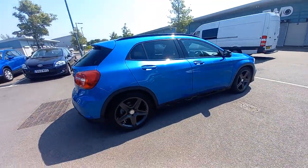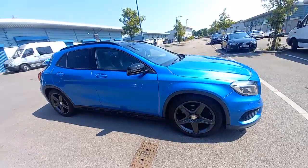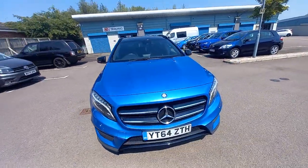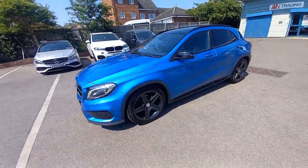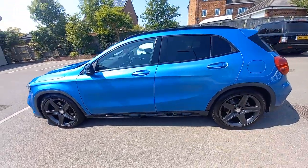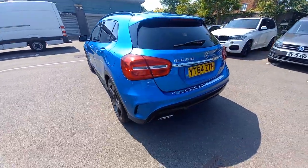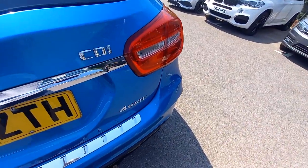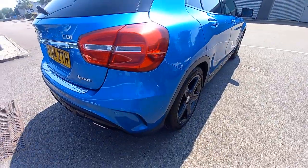Hello and welcome to this video of this gorgeous GLA 220 CDI AMG Line Premium Plus — the top model — in this gorgeous blue metallic pearlescent color. A very good example with full service history from both Mercedes specialists and Mercedes dealers. A very nice clean car.